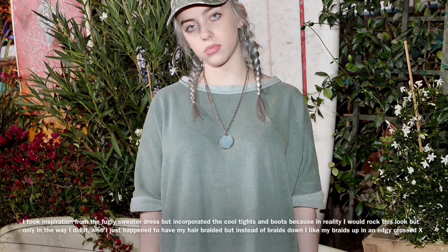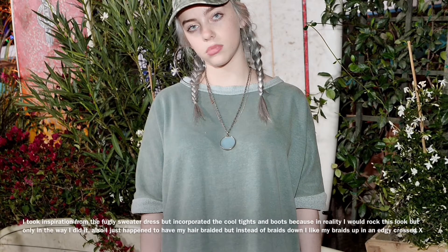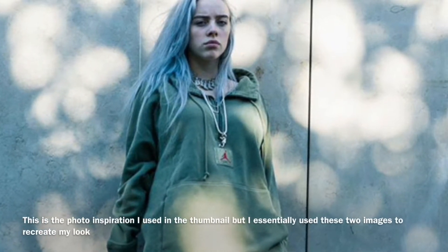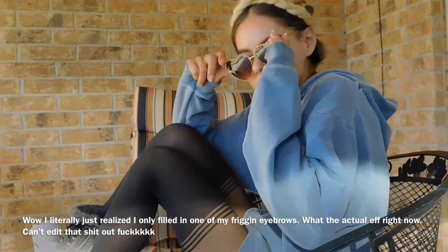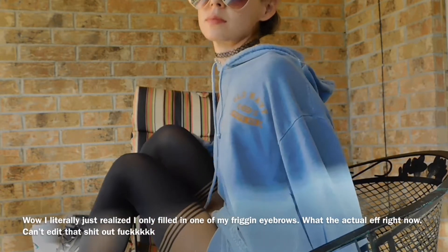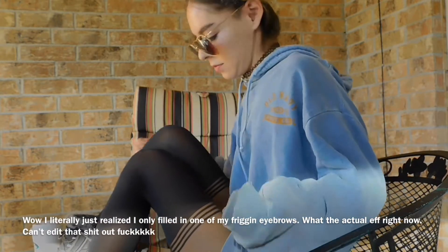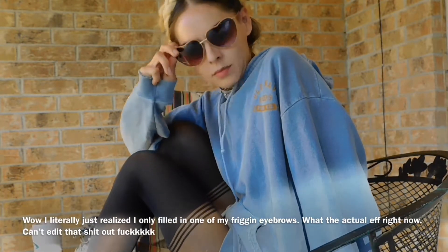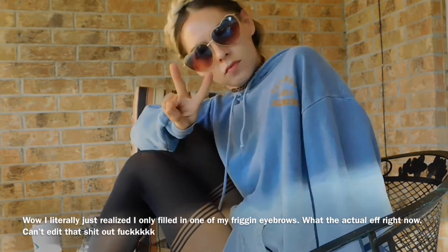So this outfit was kind of based on one of my favorite artists — I'll put the picture right here. When I was putting together this video, almost every single outfit of Billy's I literally thought of oversized sweatshirts or sweater dresses. I wanted to incorporate these tights, those shoes, and my favorite little sunglasses to create this look.